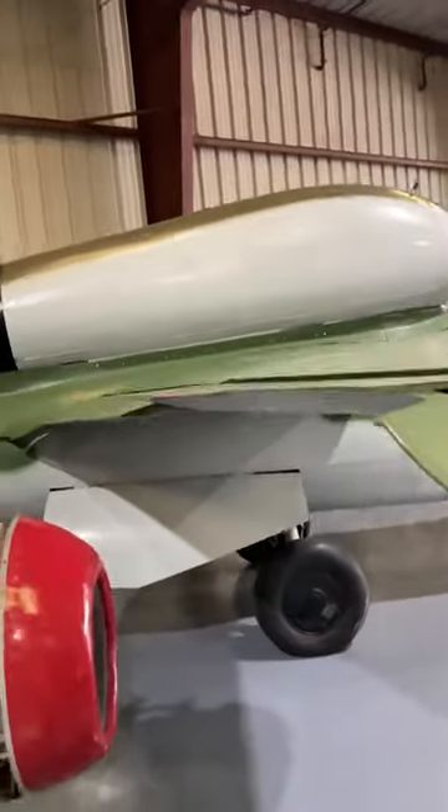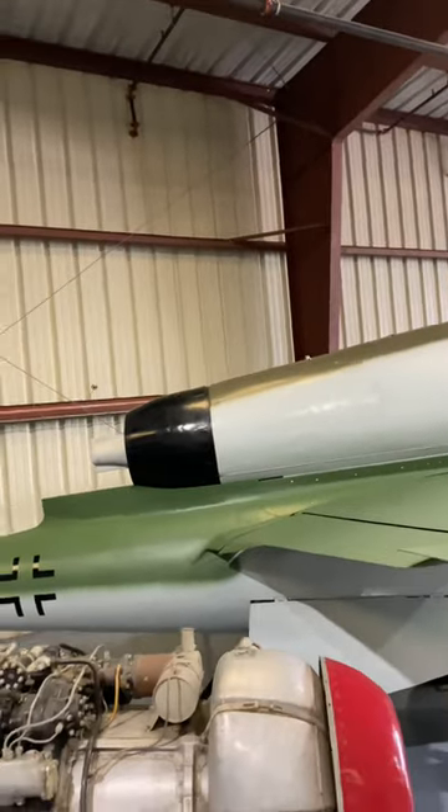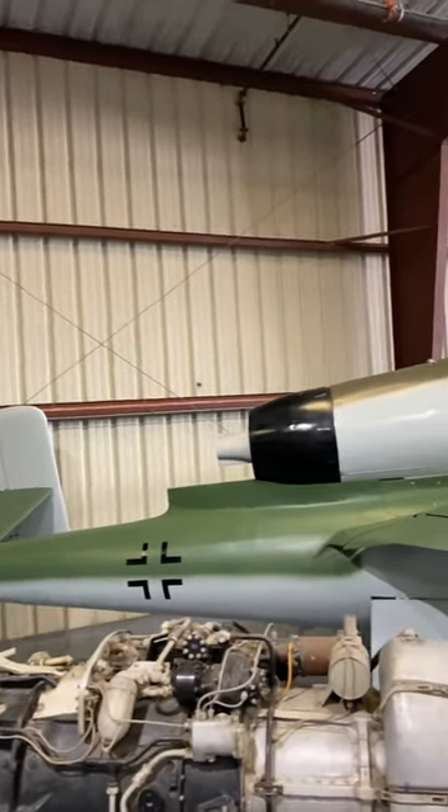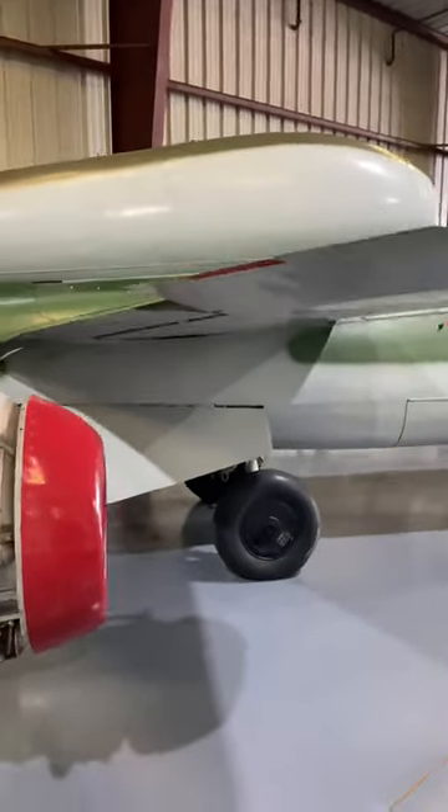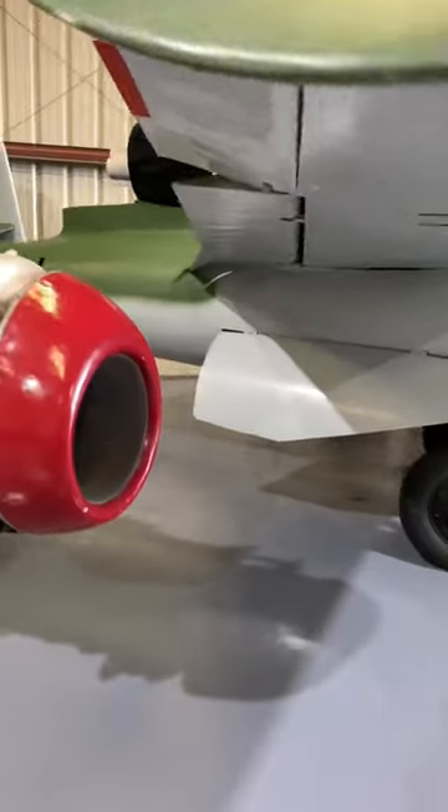The main problem with production of the Salamander was that most metals needed to build aircraft were scarce, and Allied bombing attacks continued to affect the ability to produce new aircraft with the proper materials. Despite the production woes, the HE-162 V1 prototype was completed in just 74 days.